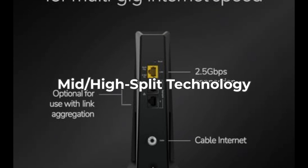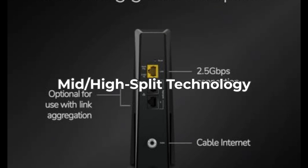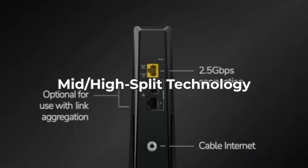It's essential for those using ISPs like Xfinity that offer high-speed packages. But again, if you're not using one of these high-capacity ISPs, you won't fully capitalize on what this modem has to offer.